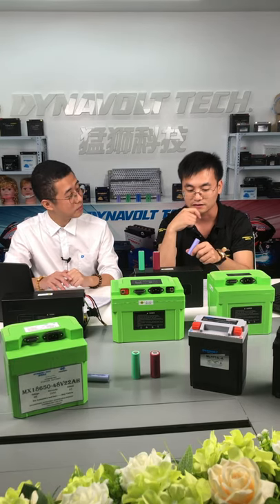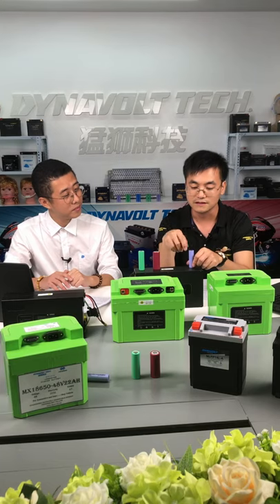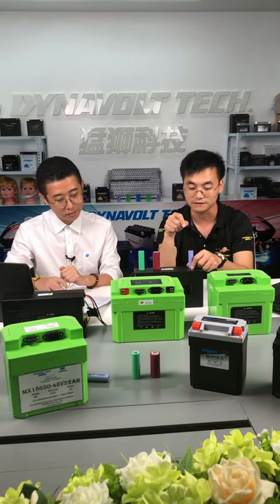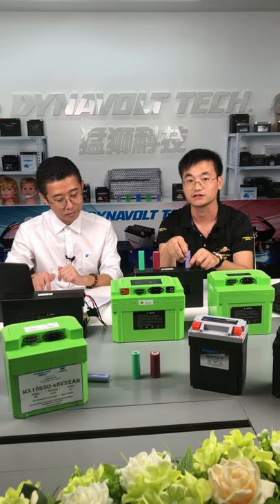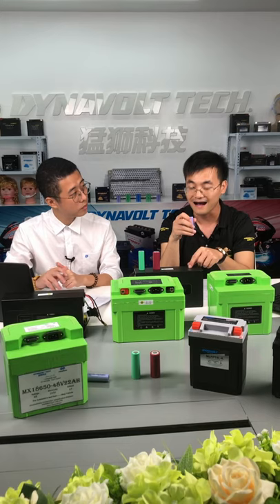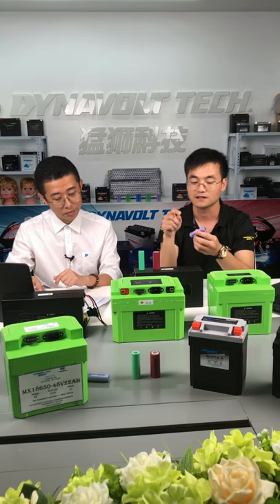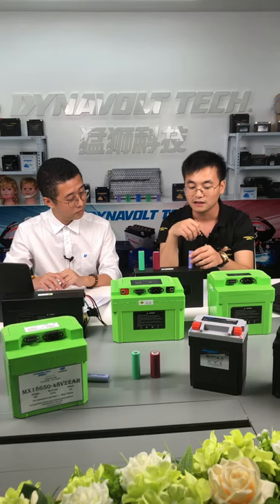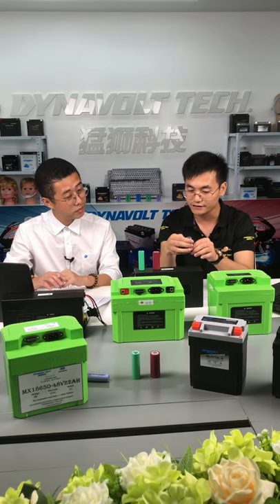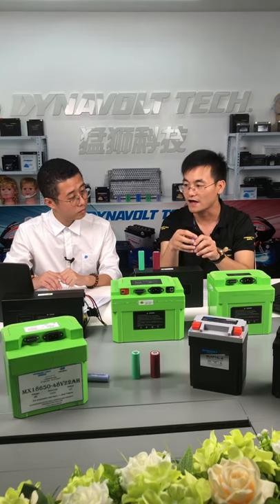Let me introduce the next one — the drop test — it will be more severe. We fully charge the cell with 0.5C to 4.2V. After fully charged, we let it free-fall drop from a height of 1.5 meters — positive terminal first one time, negative terminal one time, respectively. Without the protection of the battery case, we expect no heat, no leakage, no smoke, no fire, no explosion.